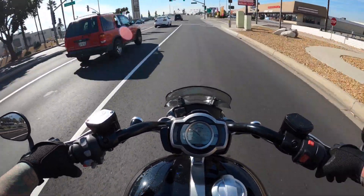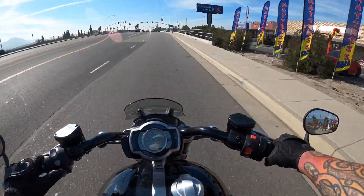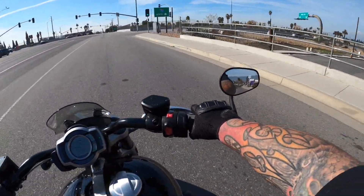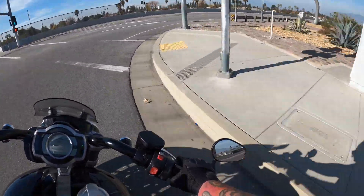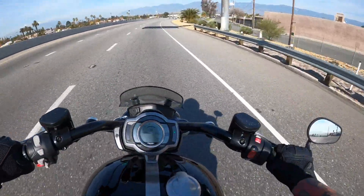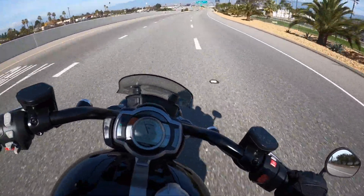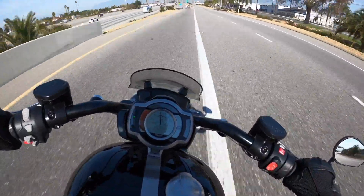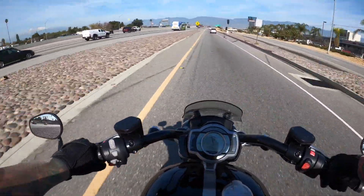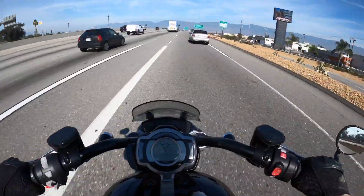I definitely found the bike that'll beat my bobber. The Harley-Davidson FXDR — I did not know if it would beat my bike or not. I was like, it'll give it a good run. Man, this thing is fun.